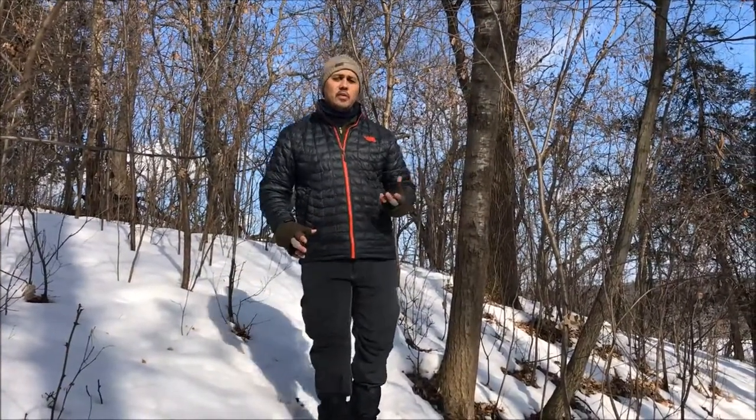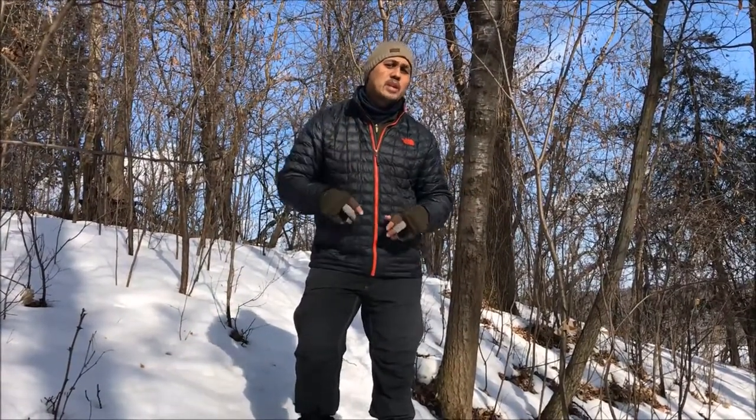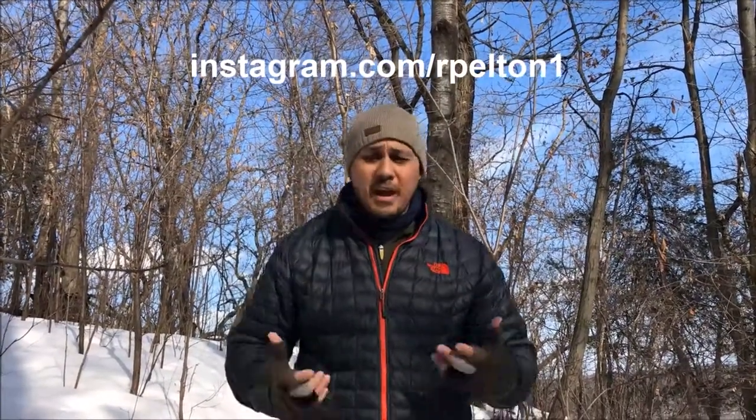If you like this video, feel free to give it a like, and let me know in the comments whether you think I made the right or wrong decision. Check out some of my other videos, and follow me on Instagram to see pictures from my trips. I appreciate you watching — if you get a chance, get outside and enjoy this awesome world. We'll see you on the next one.